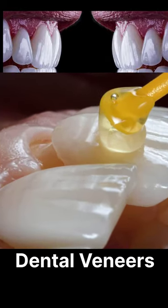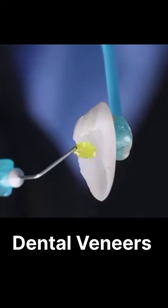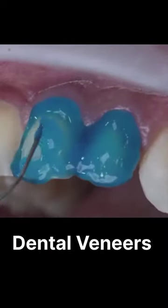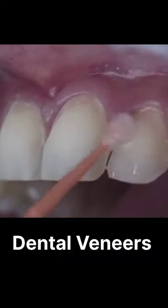Veneers are a prosthetic device used by the cosmetic dentist. A dentist may use one veneer to restore a single tooth that may have been fractured or discolored, or in most cases multiple teeth on the upper arch to create a big, bright, Hollywood-type smile makeover.